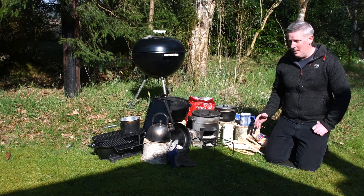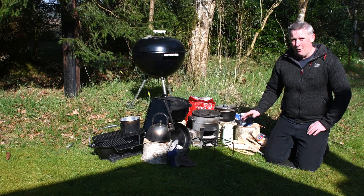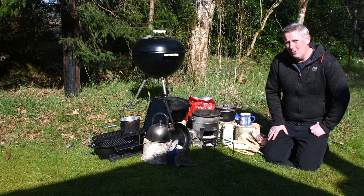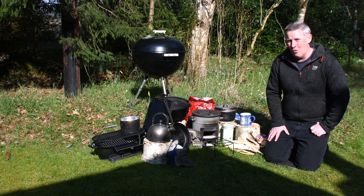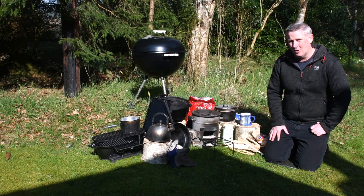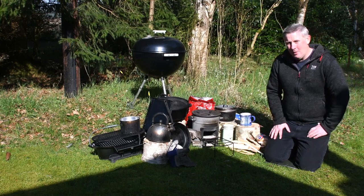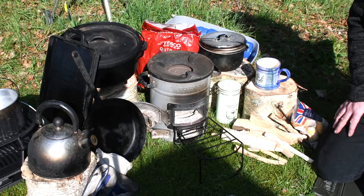There's an initial cost when you buy a piece of equipment. Take this EcoZoom rocket stove — it cost me a hundred pounds. If I use it once, it's cost me a hundred pounds. If I use it a hundred times, it's cost me a pound per use. This is five years old and still going strong, so the more you use it the more value you get out of the equipment you've purchased.